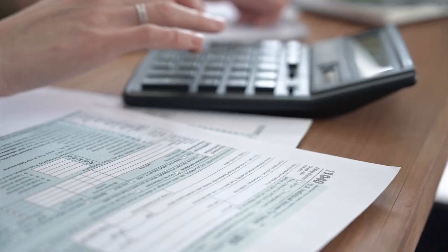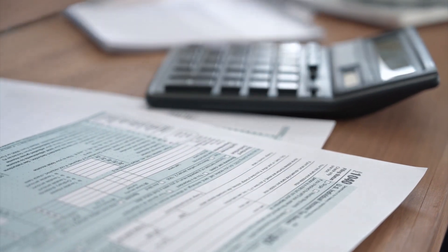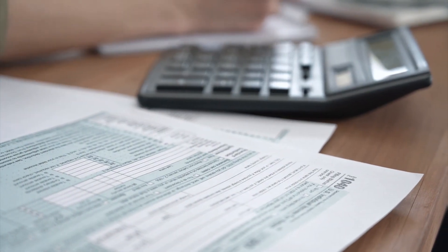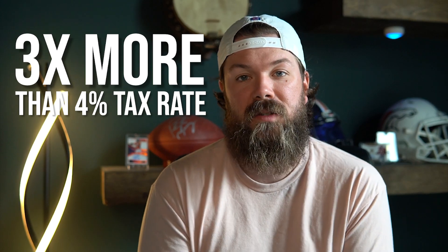Right off the bat, you may hear 4% and 6% and think that's not a huge difference, but in truth it actually is. While taxes are based on 4% of the assessed value and 6% of the assessed value, the difference is actually fairly large, as that 6% tax rate ends up being about three times more than the 4% tax rate.